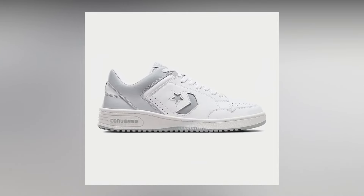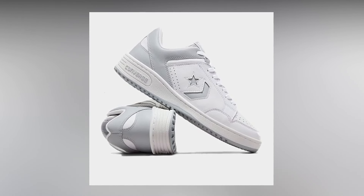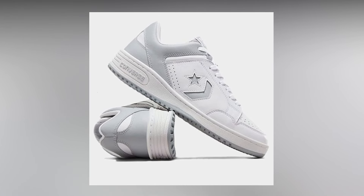The next Converse on this list is the Converse Weapon Leather. This is an outstanding silhouette — they've recently launched it. They already had a high-top version released back in the late '90s or so, but now they've launched a low-top version and it is fantastic. I personally love the profile and silhouette of this sneaker. It is a very subtle, very versatile sneaker with a full leather upper, which makes it even more interesting.